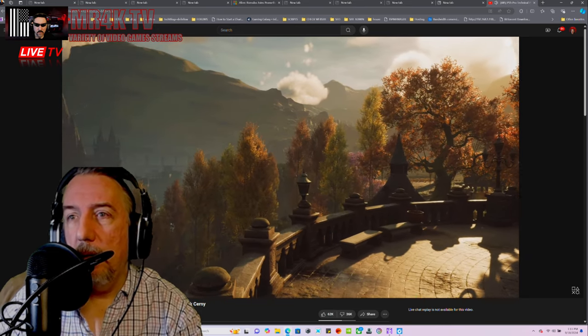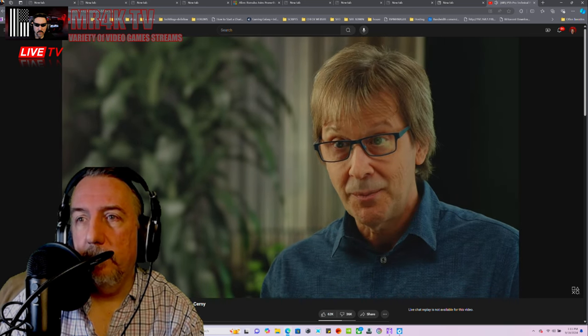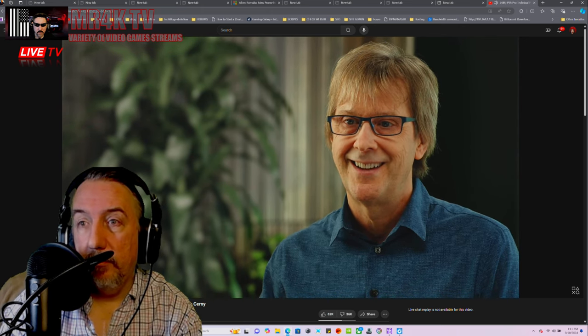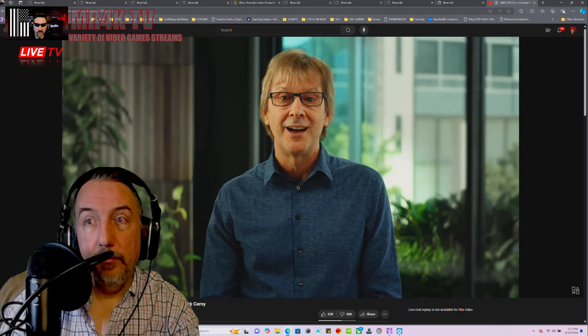Cerny wraps up: simply put, PS5 Pro is the most powerful console they've ever built and a worthy addition to the PS5 family. He then gives a quick look at a number of games running on the new console.